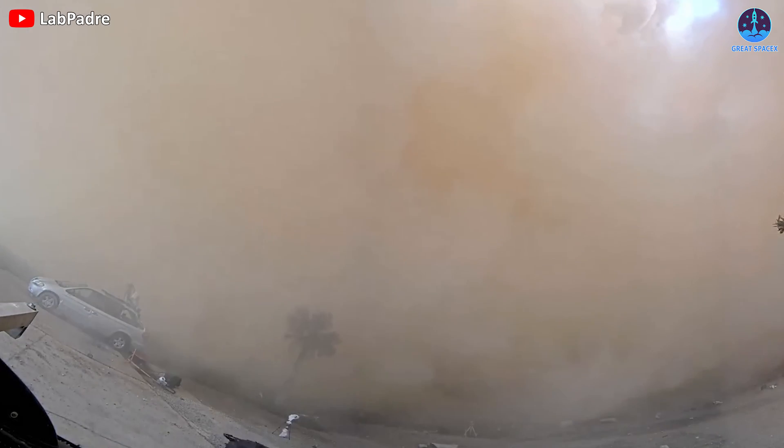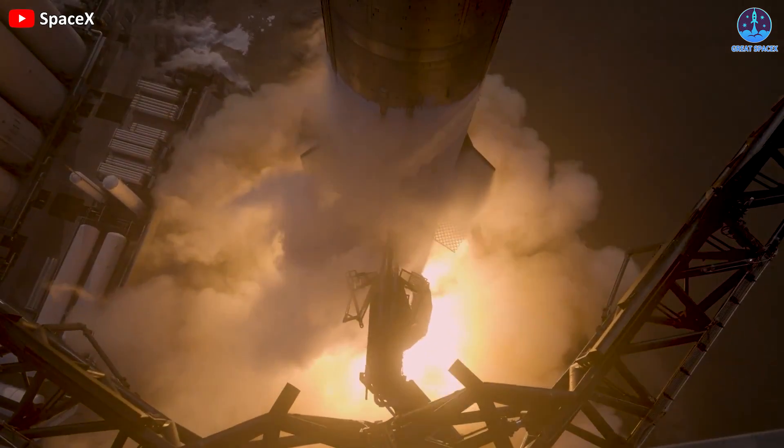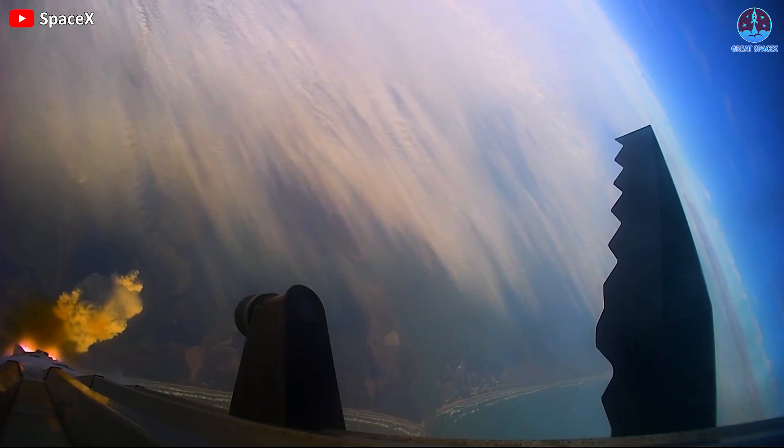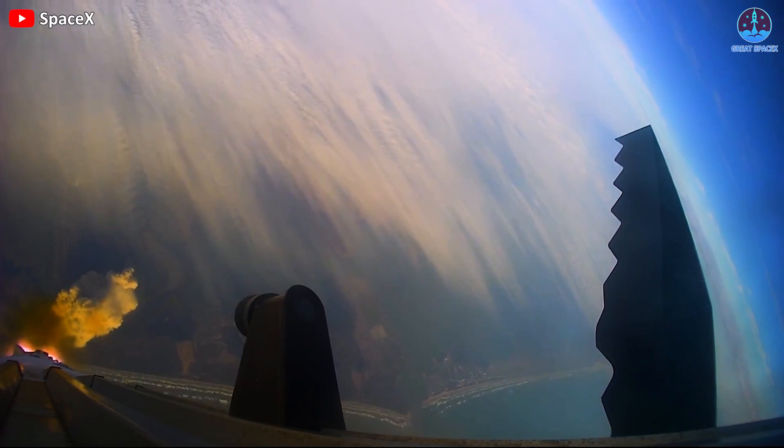Thunderous sounds, ash, deep holes, and debris. That's what Starship's first orbital test flight left at SpaceX's Starbase launchpad at the South Texas locale of Boca Chica Beach.